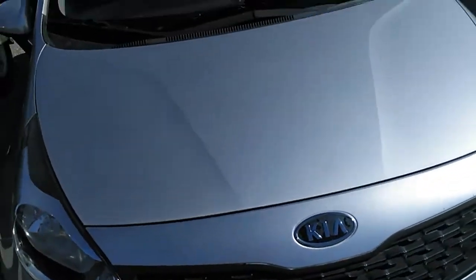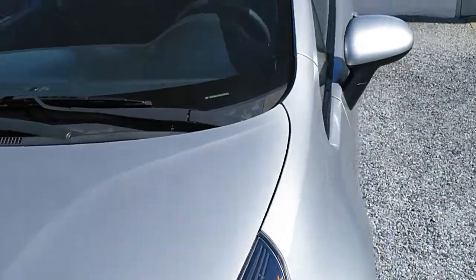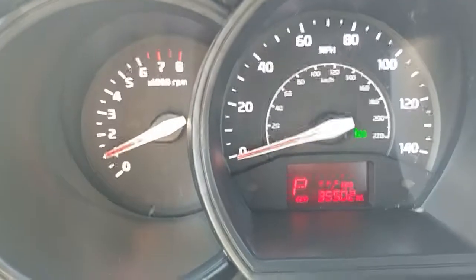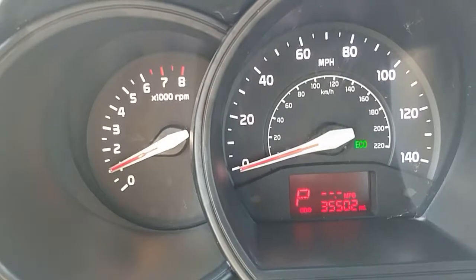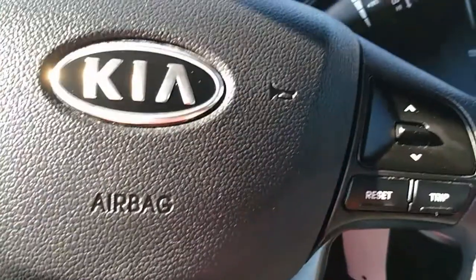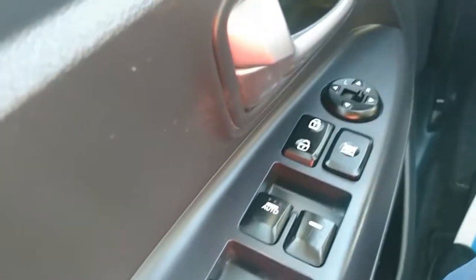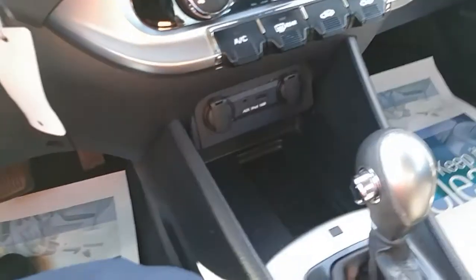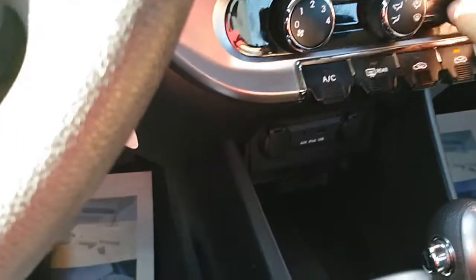Now let's hop in and check out the interior of the Kia Rio. We're at 35,502 miles. This has a tilt wheel, cruise controls, stereo controls on the wheel, power windows, power door locks, and power mirrors. Down here you'll also find AUX and USB inputs, along with an automatic transmission and air conditioning controls.